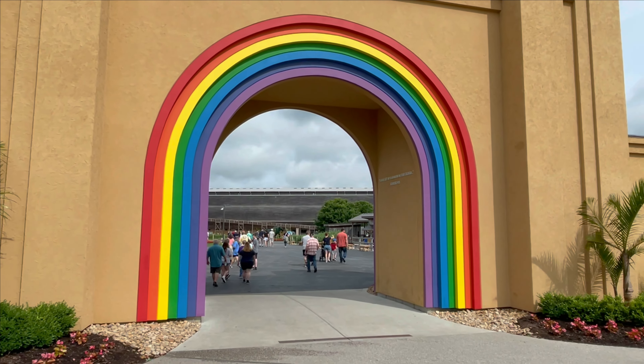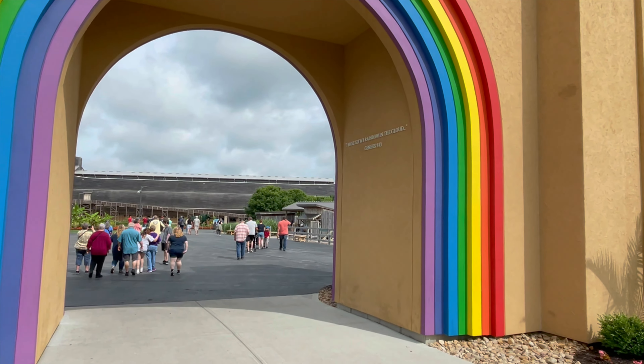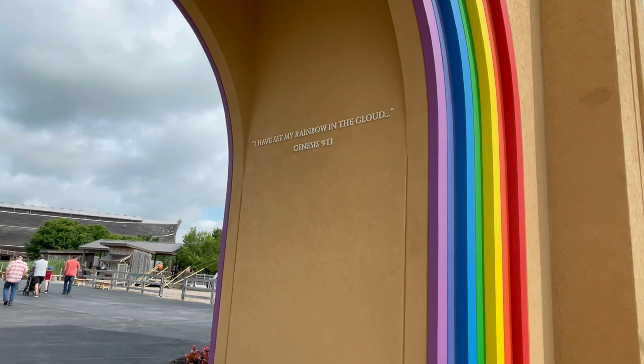You'll notice the rainbow, and this is from Genesis 9:13: 'I have set my rainbow in the cloud.' God's promise.